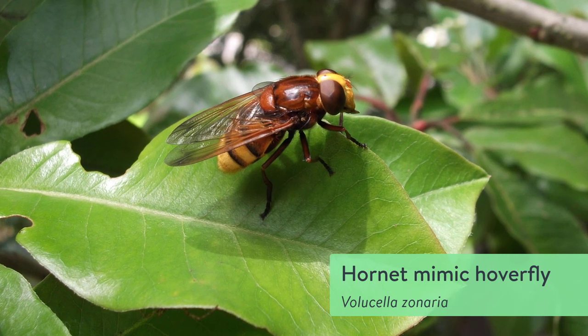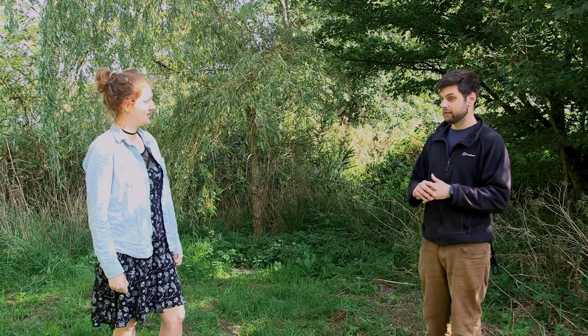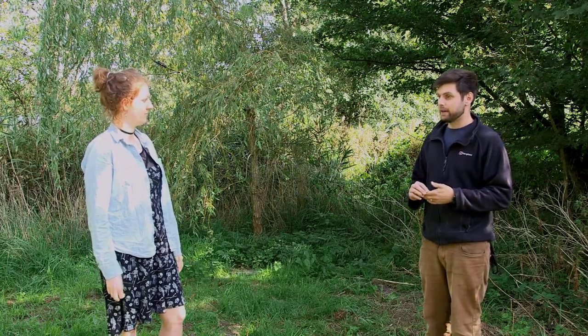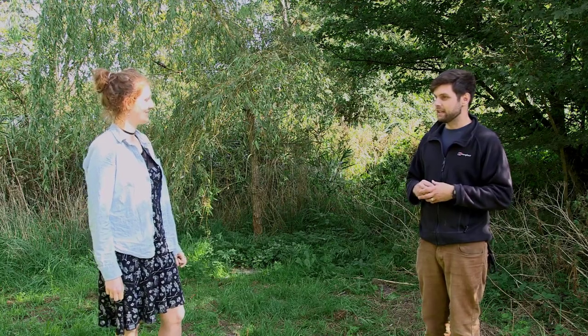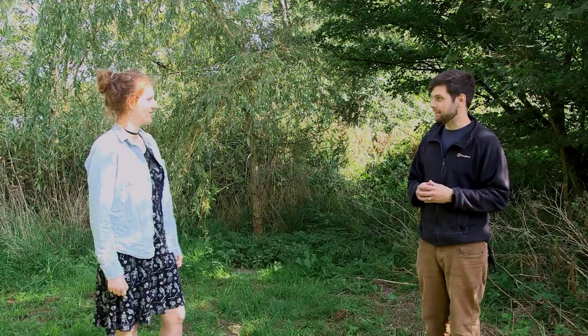So you say mimic — is that in behaviour or how they look? Actually both. They'll look like them with the yellow bands, but they'll also have certain behaviours like pulsing their abdomen to look like they've got a stinger, and just generally acting like bees and wasps in their day-to-day lives. That's amazing, I had no idea they did that.